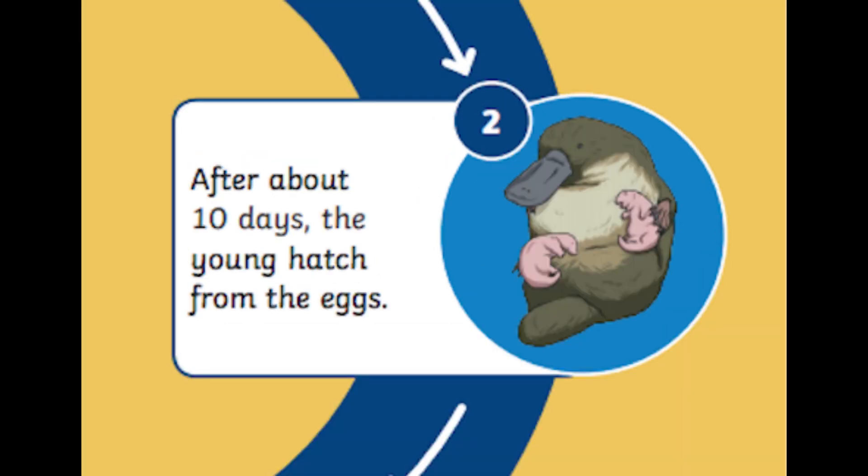Stage 2: after about 10 days the young hatch from the eggs.